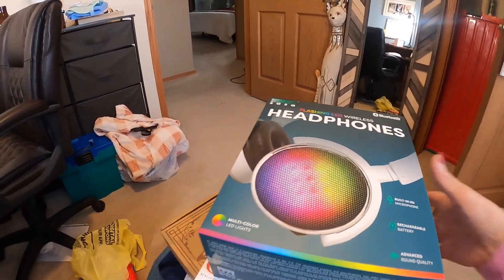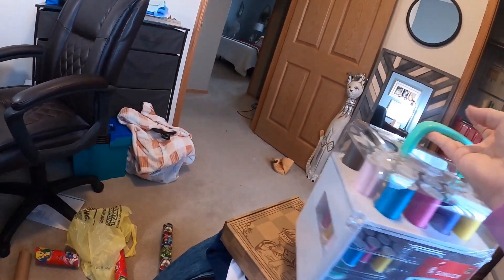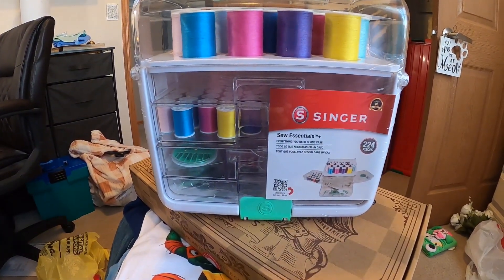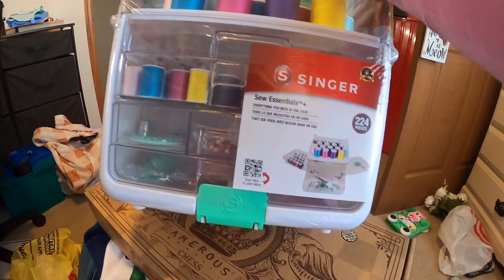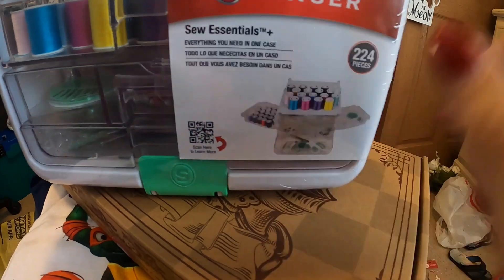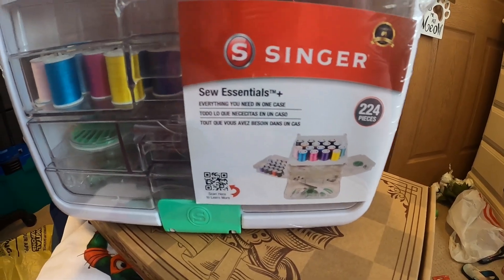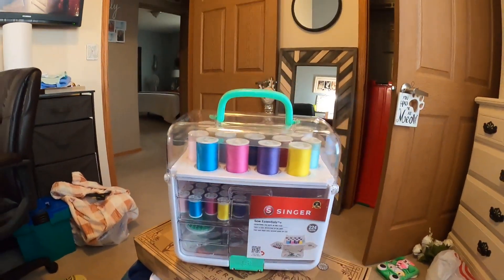And then Kaelin - we saw this while shopping in Loveland, Colorado. It is a little sewing kit with a handle. It's got thread and all kinds of things in there for her to use. Her stuff kind of swings out so she can see what she has. She's learning how to sew - she got a sewing machine for her birthday. So I thought that would be cute to add to her sewing collection.